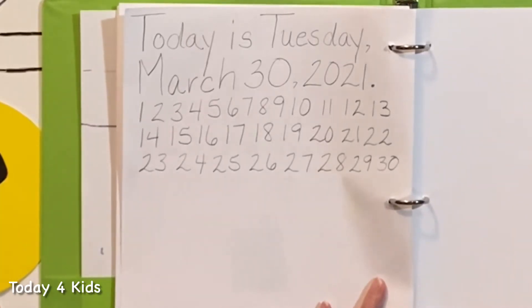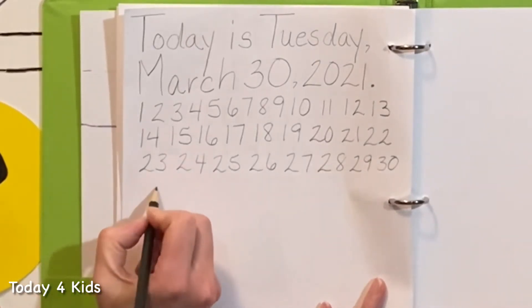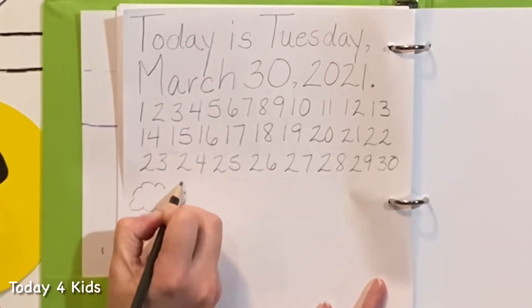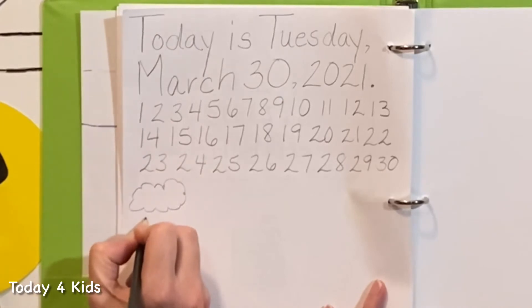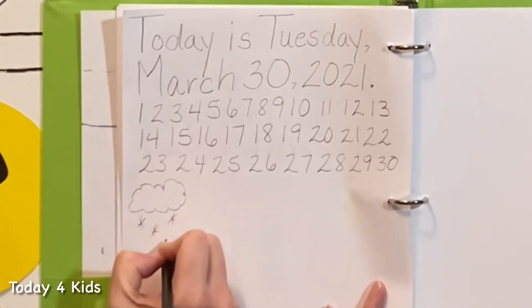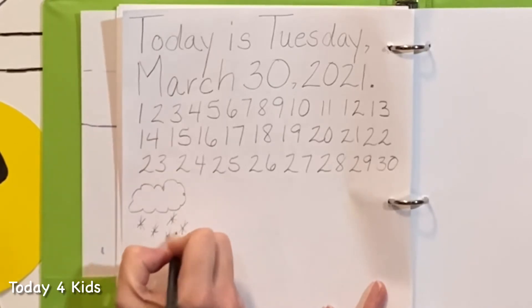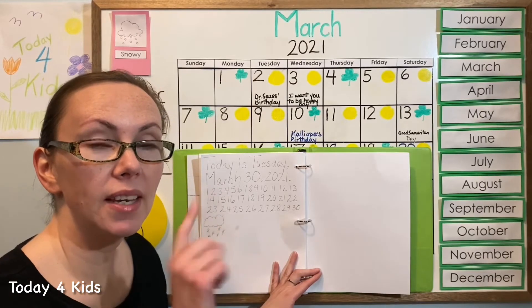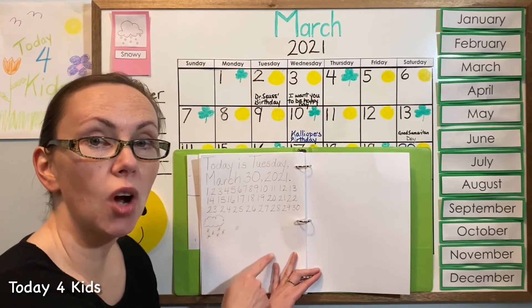Let's draw the weather in for today — you can draw whatever kind of weather you have, and I'll draw what kind of weather I have. So I'm going to draw a cloud with my pencil, and then I'm going to draw some snowflakes with my pencil. Pencils are great to draw with because you can always erase them.